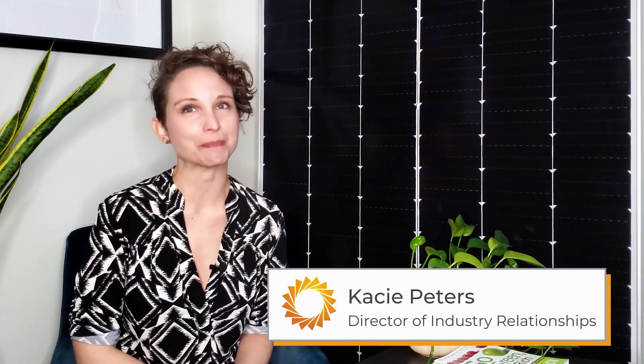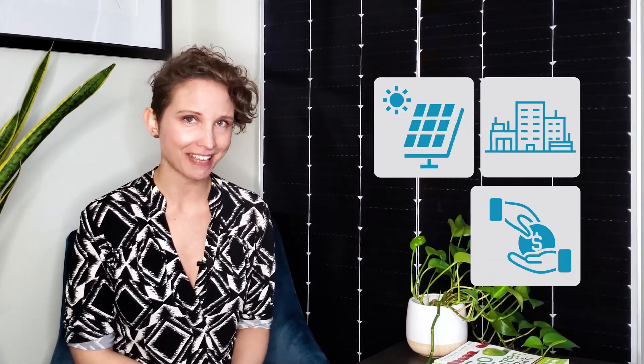Welcome back everyone. I'm Casey and this is Going Solar with Pivot Energy, where we cover all things solar energy, commercial solar, solar finance incentives, and community solar. Let's get right to the reason you're here: virtual and standard PPAs, how they compare, and how you can know which one is right for you.